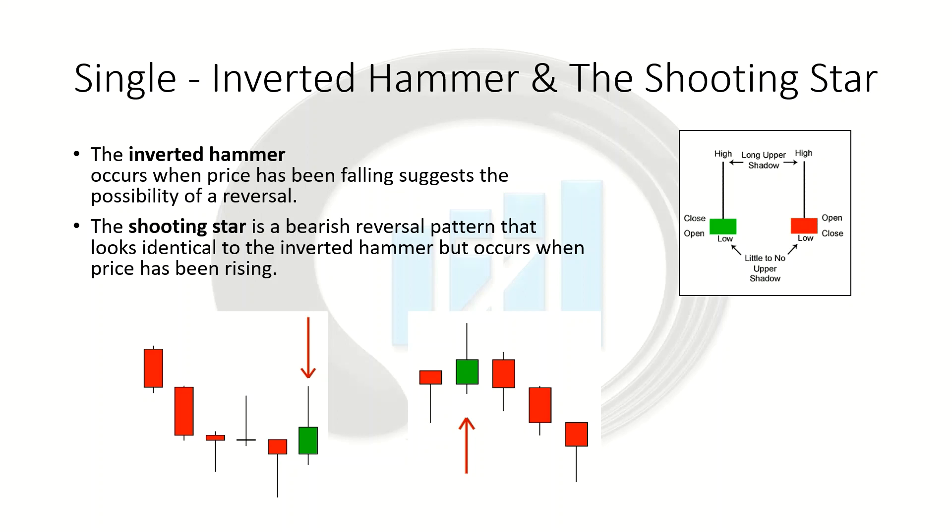An inverted hammer occurs when price has been falling and suggests that a reversal is possible, because the long upper wick shows that buyers tried to push price higher but sellers pushed it back down. The buyers still managed to close the session near the open, but since they weren't able to close the price any lower, this is a good indication that everybody who wanted to sell has already sold. So if there are no more sellers left, the buyers are what's left — and that's when we start to see a reversal of trend and a new bullish trend take place.